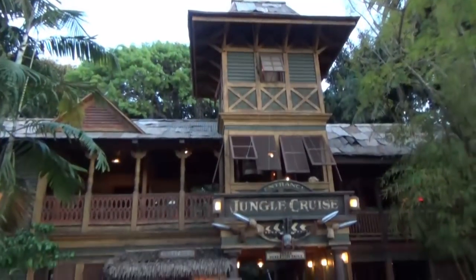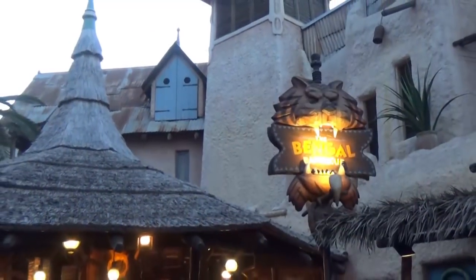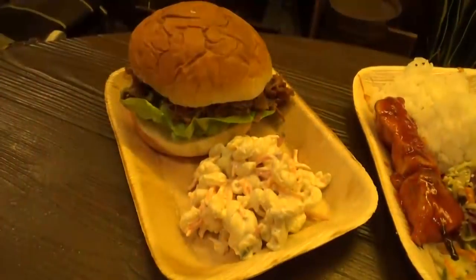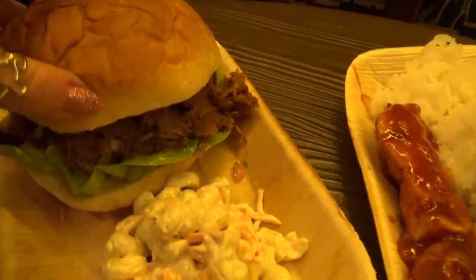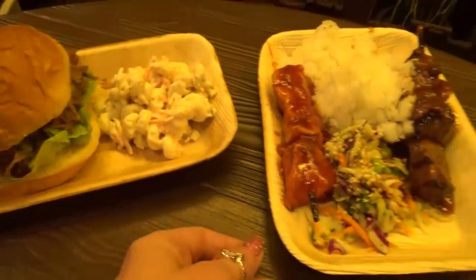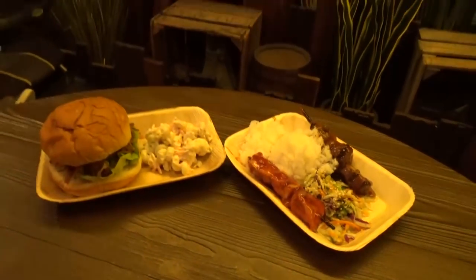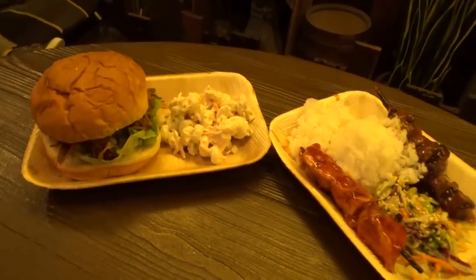For dinner we found ourselves in Adventureland. We had just gotten off of the Jungle Cruise, which was awesome — I love the Jungle Cruise. We stopped at the nearby restaurant called Bengal Barbecue; they sell a lot of meat skewers and things like that. We actually tried a new item on the menu, and my husband and I ended up splitting it — the kids got something else for dinner. This was a pulled pork sandwich with a tropical coleslaw, with chips on the side. It was really good, and I totally think it was enough food to share.